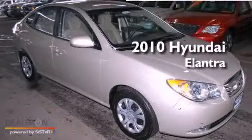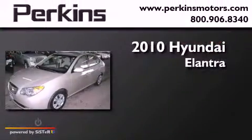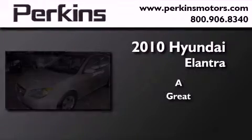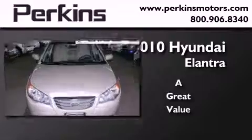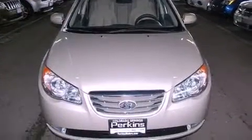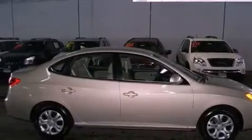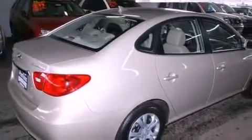This is a 2010 Hyundai Elantra. Features include heated side view mirrors, a security system, an anti-lock braking system, rear curtain airbags, and this vehicle has less than 32,000 miles.